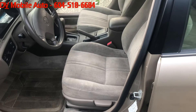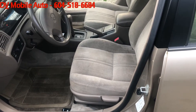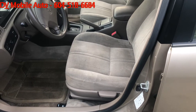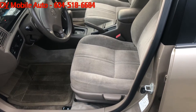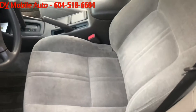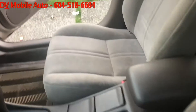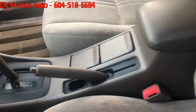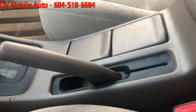Hey guys, this is Vic again from D&B Mobile Auto. This is the Toyota Camry that we had started off with — a little puppy had done some mishap on the front seats and the center console. So, this is the after video of the same car. As you can see, the front seats are totally cleaned and shampooed. The driver's side seat is also fully shampooed, and the center console has also been totally cleaned out.